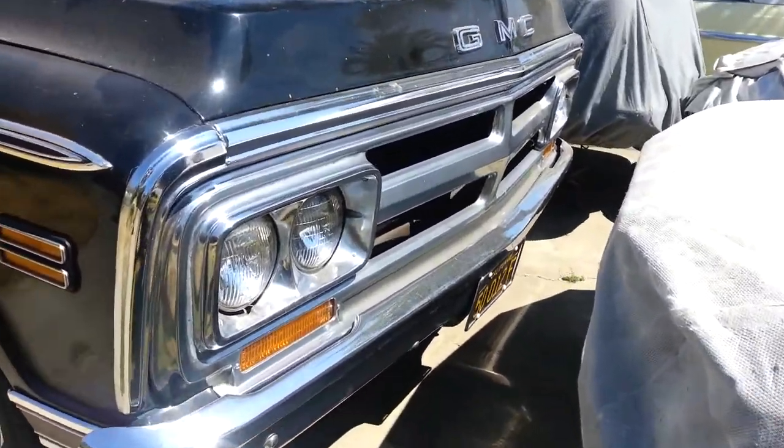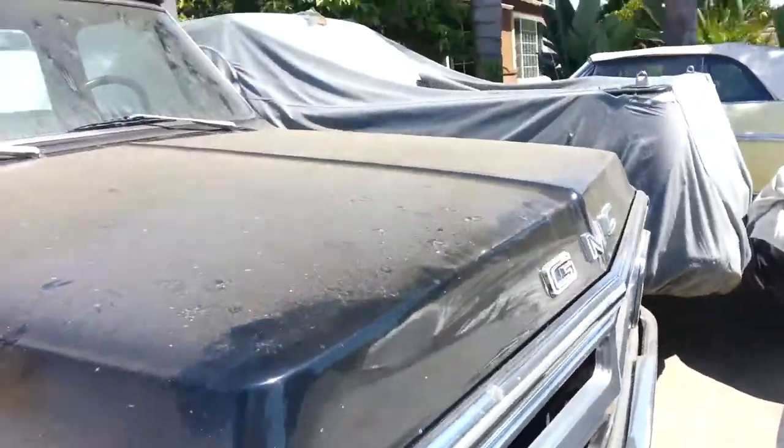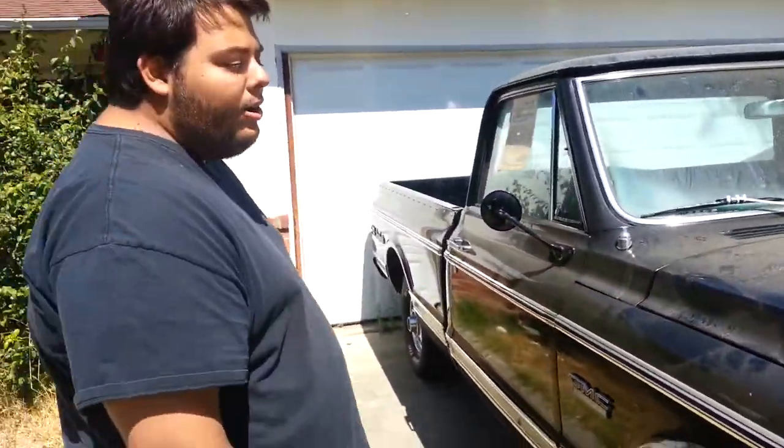Original plates, never been changed. The man bought this in California and it's been in his garage. This is a Gypsy Barn Find.